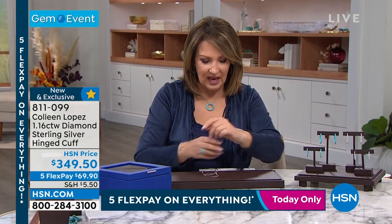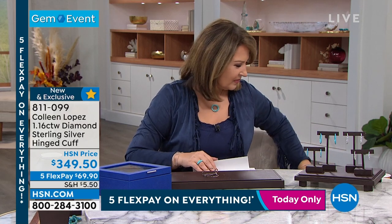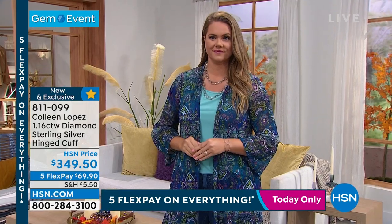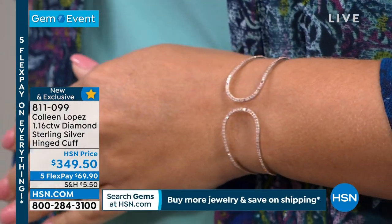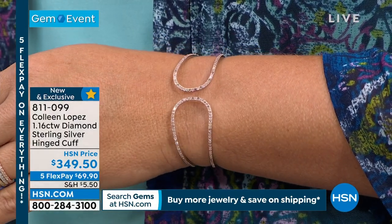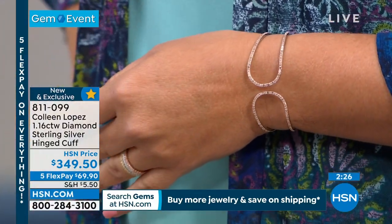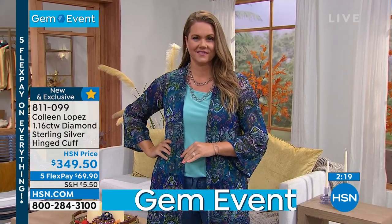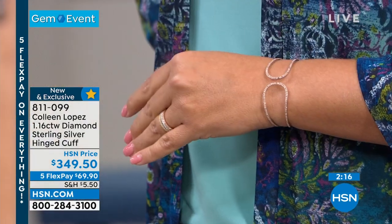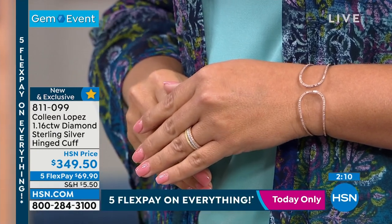It's a hinged cuff in just one size — it will comfortably fit a six-and-a-half to a seven-and-a-half inch wrist. It's over a full carat of genuine diamonds, while supplies last. You're choosing if you want beautiful white diamonds or — check it out — pink diamonds. I can't tell you how hard it is to get pink diamonds; I'm always asking for them and the buyers say nobody has them. So this was a very special buy.